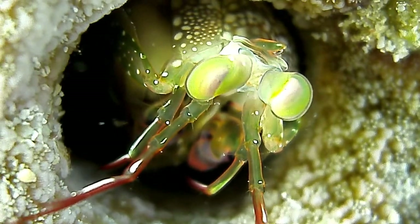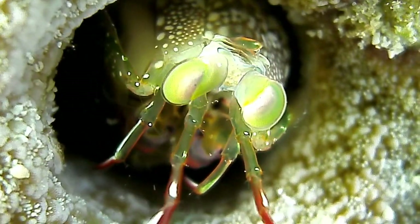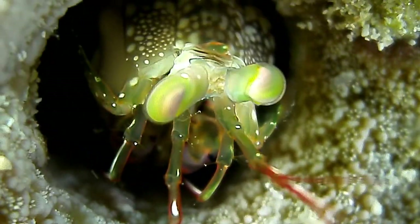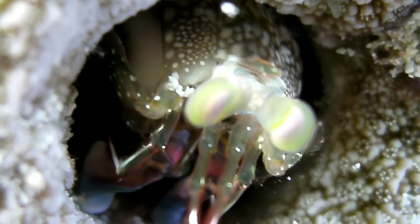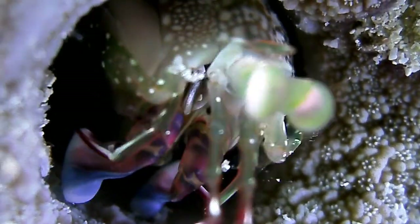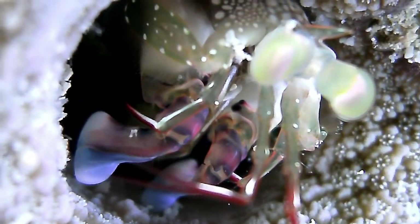He uses those little feet to punch things, to kill them or break open shells, so they do pack a big punch. Here you can see those blue and purplish feet starting to get closer to the outside of the hole. I wonder if he was getting scared of me.